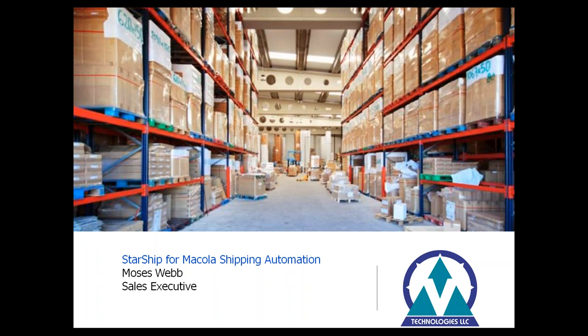Good afternoon everyone, this is Simon Voltham, the director of sales here with E-Technologies. I appreciate you all joining the call this afternoon. Today we're going to be speaking about Starship and how Starship can integrate with your Macola platform and the efficiencies it can offer versus what you might be used to today with ShipGear. Joining our call today besides Moses Webb, our sales executive, we also have Scott Mills from Visible Supply Chain.